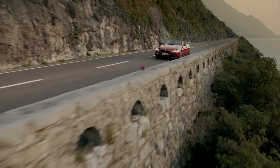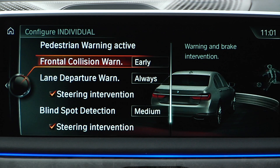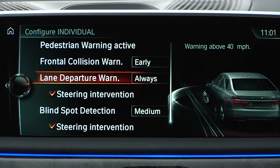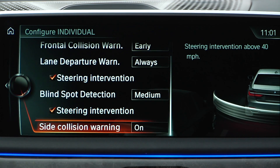BMW meets or exceeds all safety requirements around the world. But we do more. We innovate. We create new safety systems. BMW's intelligent safety systems include pedestrian warning, frontal collision warning, lane departure warning, blind spot detection, and side collision warning.